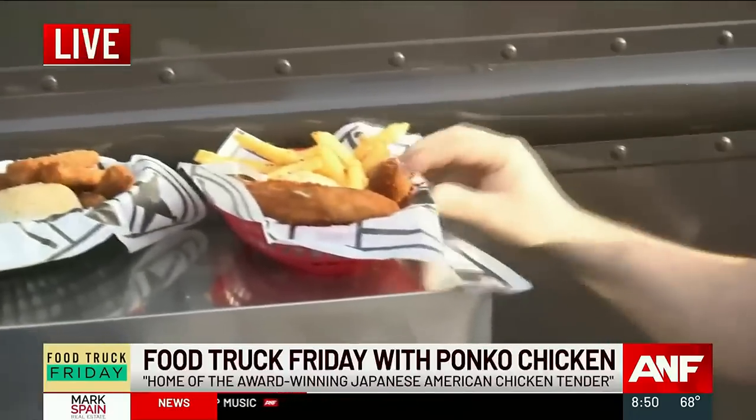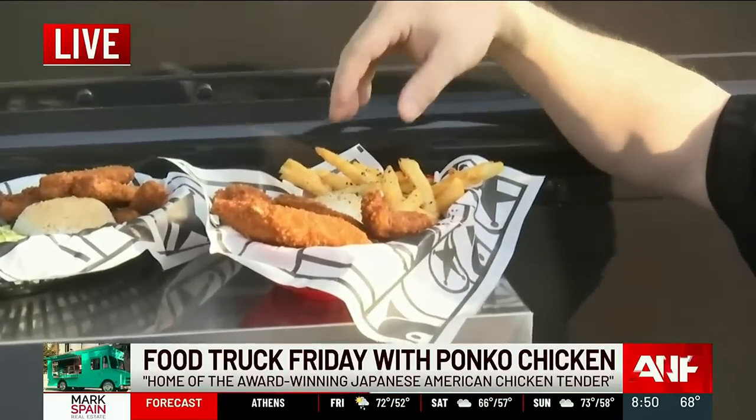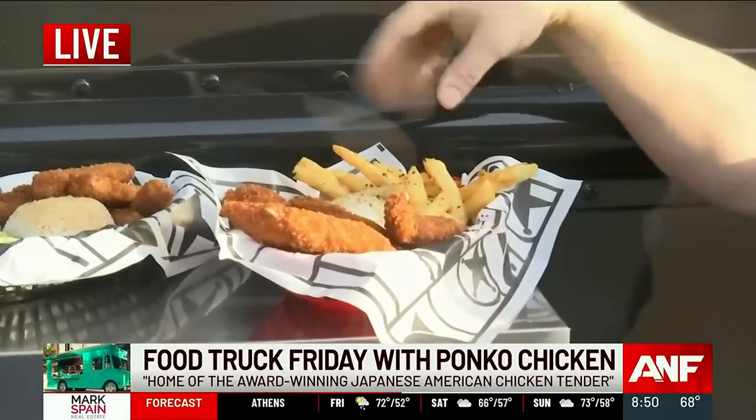And this is what we're really known for right here — our five-piece chicken tender platter with our homemade rice, our house fries, and it's finished with the foodie flakes. Amazing.